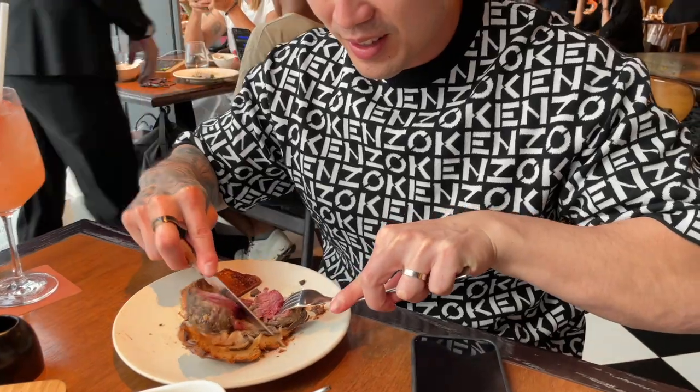First of all, you gotta put that jus in there — look at that wine jus. That is really good. The pastry is just so flaky. When you think it's this big of a steak, it actually cuts so well that it's not as chewy as you'd think. The blend of it is almost like a pie but so much better.